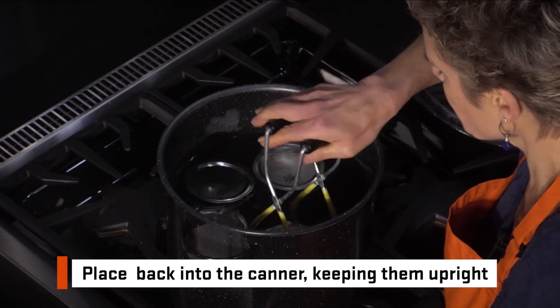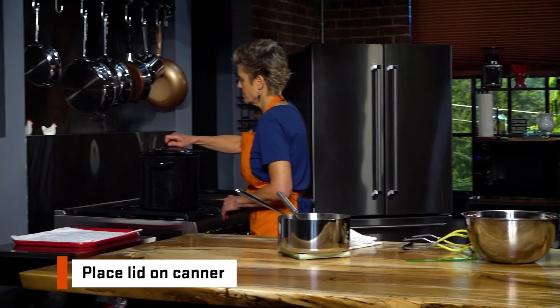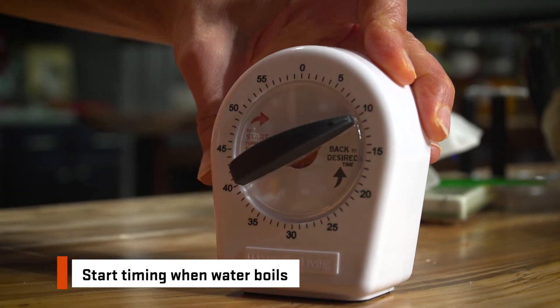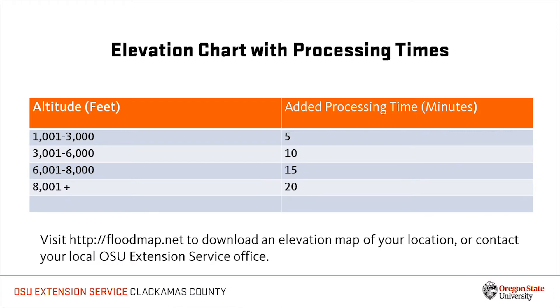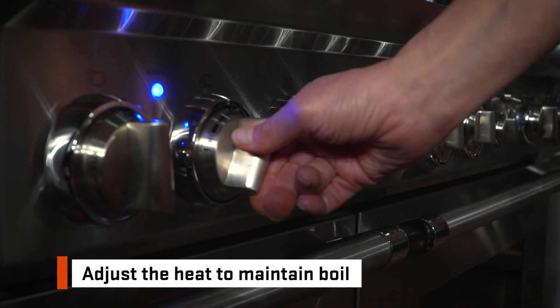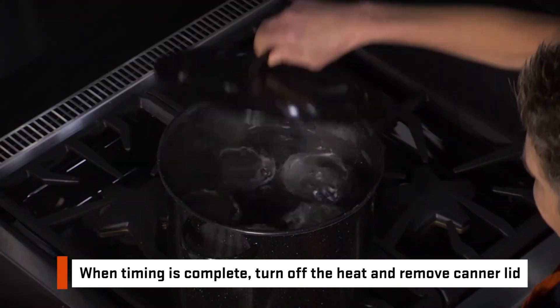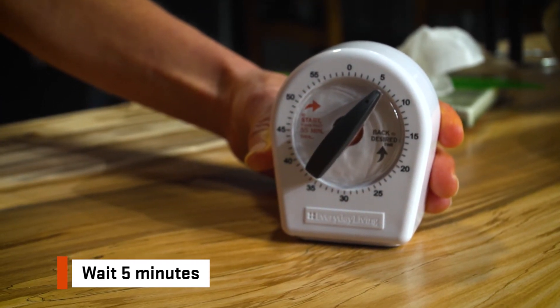Once the jars have been placed in the canner, we add more hot water if necessary to cover the top of the jars by 2 inches. Finally, we place the lid on the canner, turn the heat to high, and wait for the water to boil. Once the water starts boiling, we will start timing for 10 minutes. You will need to adjust the processing time for elevations over 1,000 feet. Local elevations can be found online or by contacting your county extension office. Adjust the heat to maintain a gentle rolling boil. When the processing time is complete, turn off the heat and remove the canner lid. Then set the timer for 5 additional minutes — this helps ensure a vacuum seal.